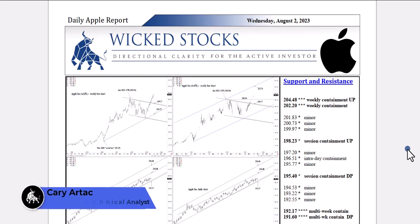Hi, this is Kerry Arteg with Wicked Stocks, bringing you the daily Apple report for Wednesday, August 2nd, 2023.